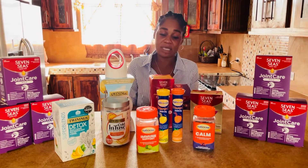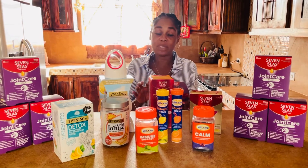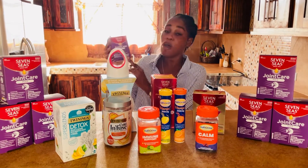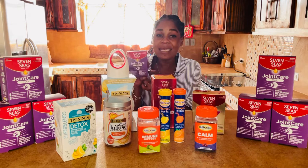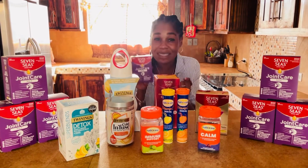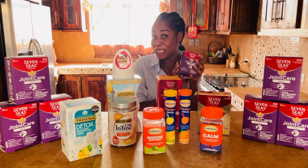It also has vitamin D to support the maintenance of normal bones and muscle function. This particular product has the highest strength of glucosamine. We need to take good care of our bones and our muscles, so therefore you want to take the best, right?